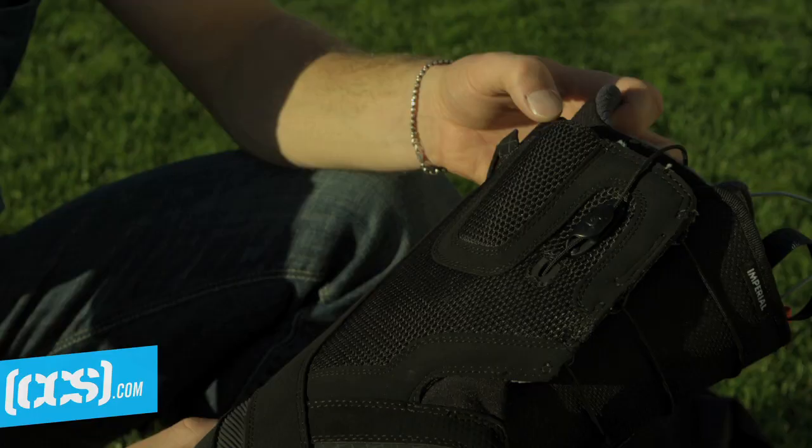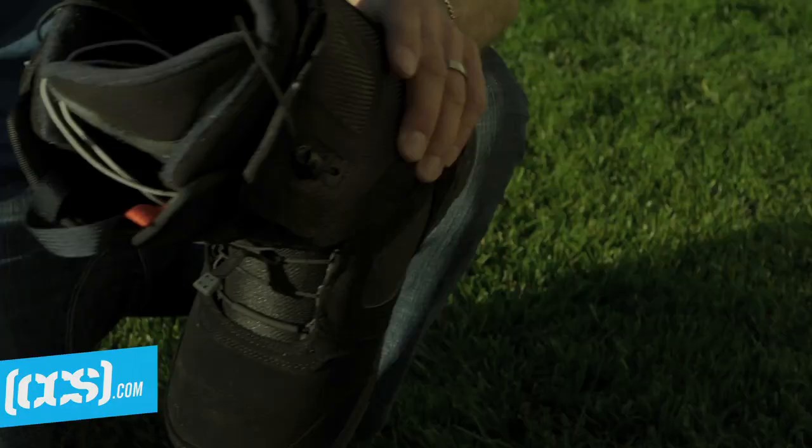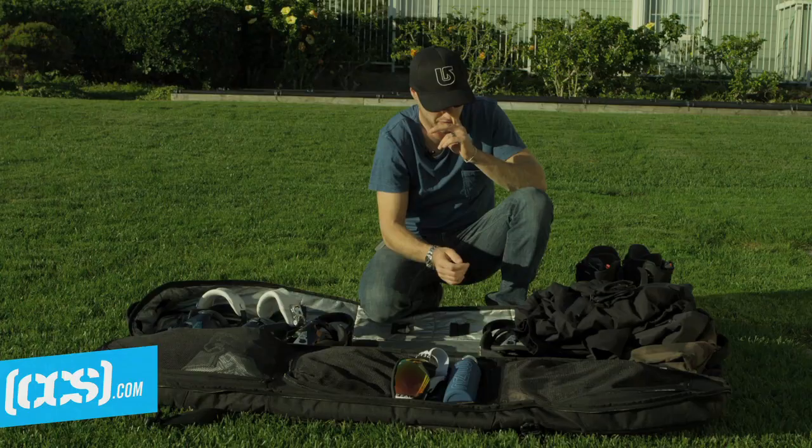For my boots, I ride an Imperial boot. These are just really comfortable boots and good to go out of the box. You don't need to have sore feet for a week before they get comfy.